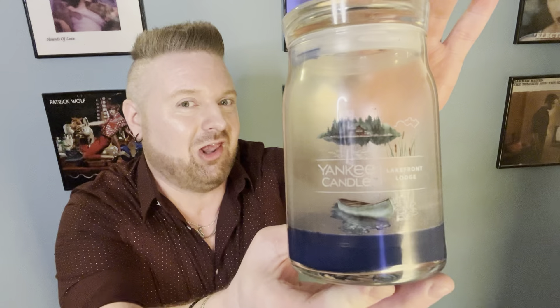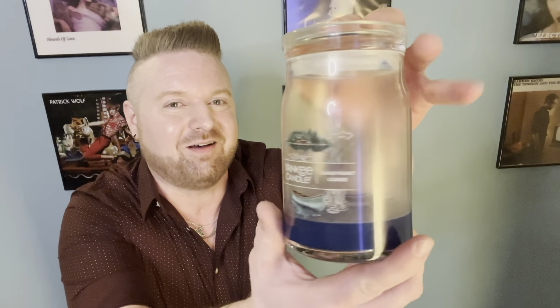I just finished up Lakefront Lodge from Yankee Candle. I really liked this one, you guys. I don't remember the last time I tried out a Yankee Candle that was new to me that I liked this much. I repurchased it. Look at that beautiful blue wax. I really liked almost everything about this candle.